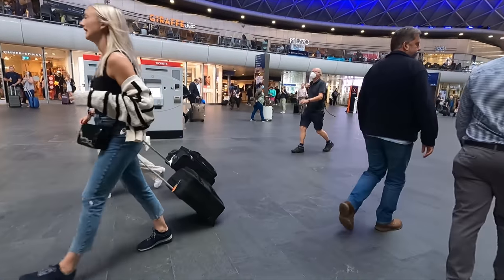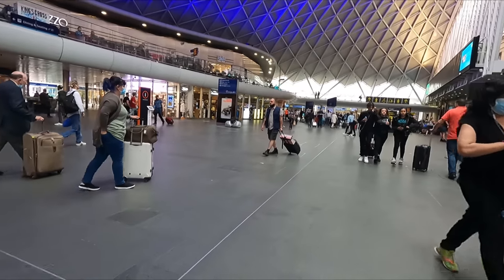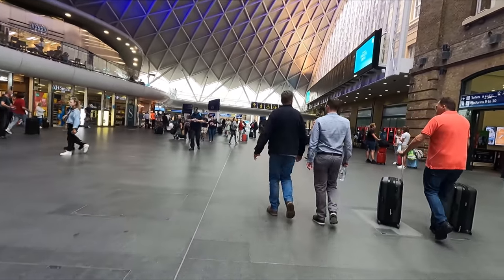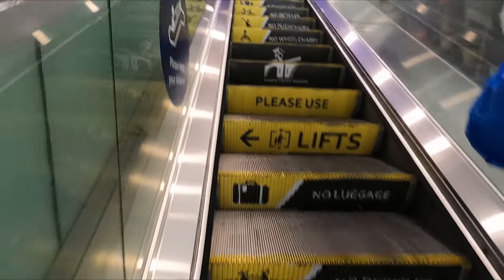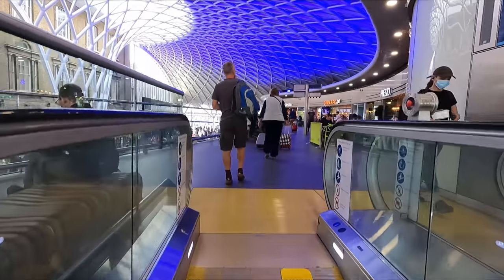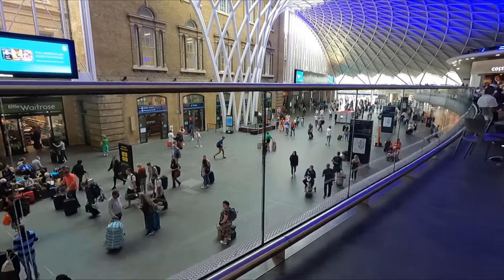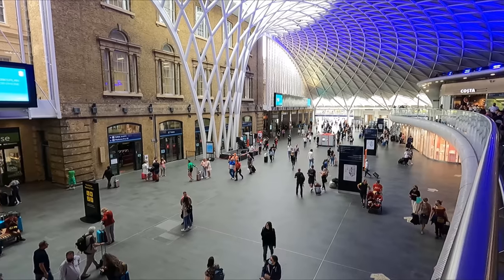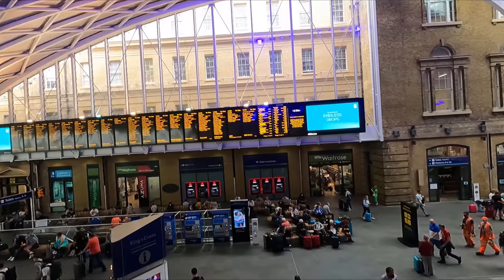As you can see, the station plays host to a number of shops and eateries; however, I shan't be needing these today as I'll be heading to the lounge in just a moment. Up on the mezzanine level you'll find a few more outlets as well as a good view of the concourse below. I always think it looks a bit weird having the modern atrium attached to the side of the old Victorian part of the station — but what do you think? Be sure to let me know in the comments.